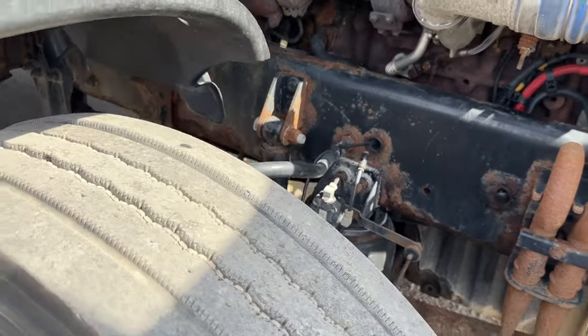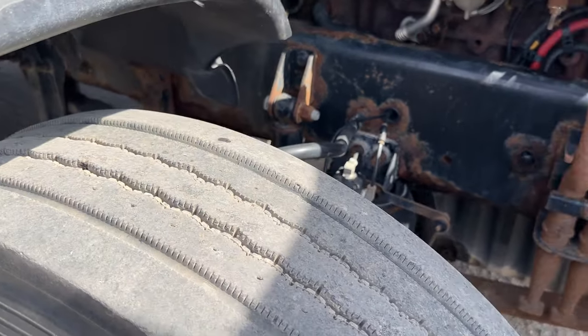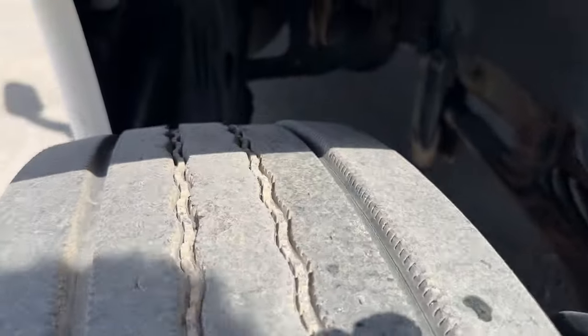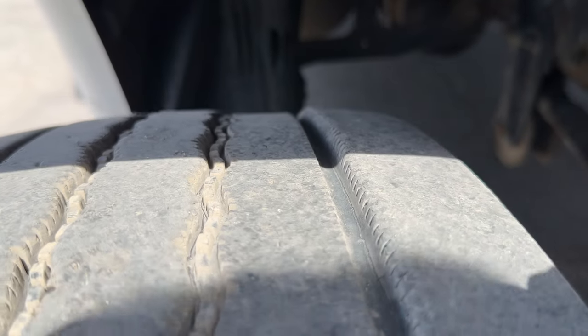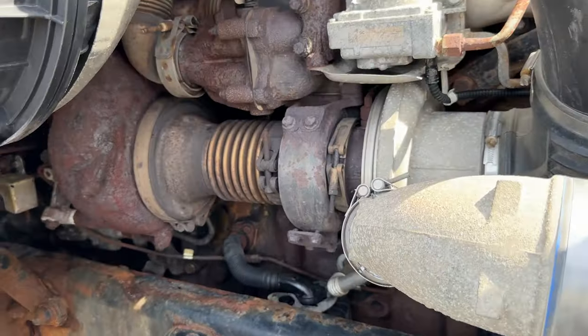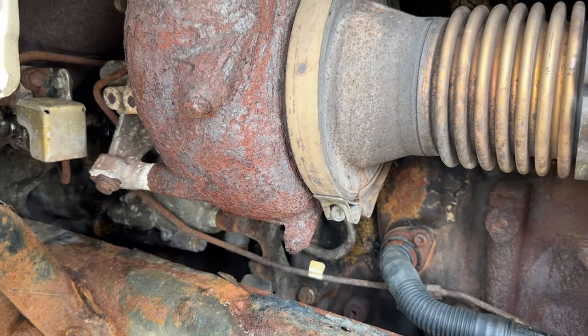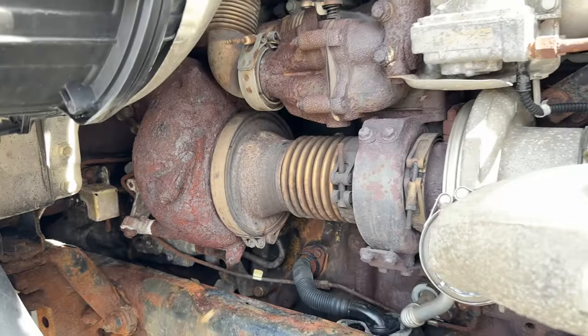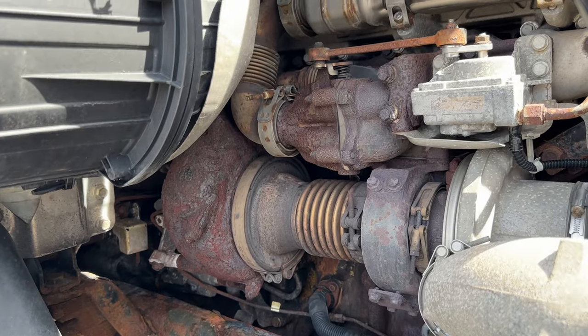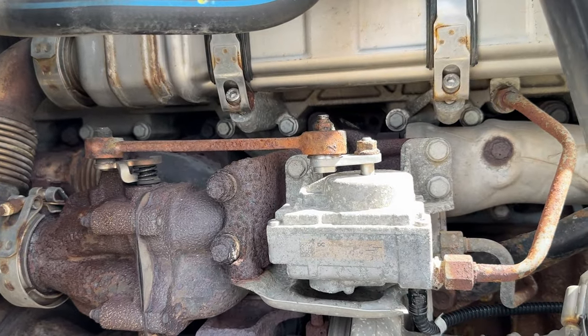The tires are Firestone FS561, 11R, 14-ply. If you look here you can see there's a little bit of run on that one tread. Overall, this engine has the APT — the actual power turbine. This is one of the first-gen trucks where they had that boost turbine unit. Gen 1 also has the old-style pull-rod EGR.